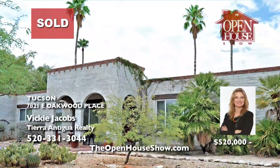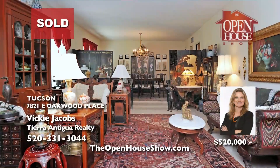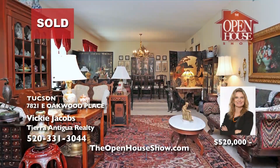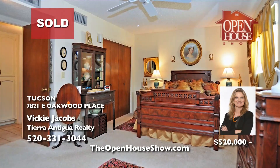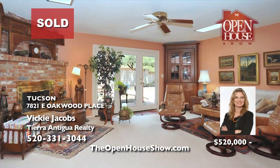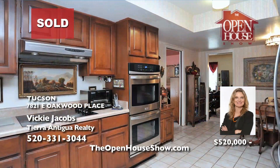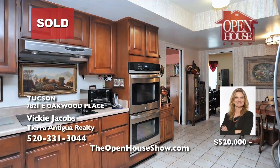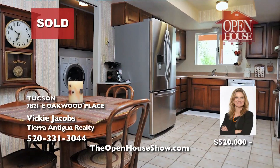Vicki Jacobs sold this attractive mid-century burnt adobe home tucked away in desirable Sabino Vista Knowles, with a covered front patio and a brick gas fireplace, and satisfied all her seller's expectations. Call Vicki Jacobs when you are ready to sell your home in Tucson. Vicki will bring you a free home valuation, give you honest advice, prepare staging and photography, and market your home on TV and social media.